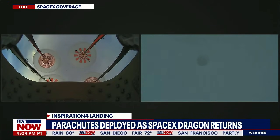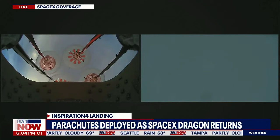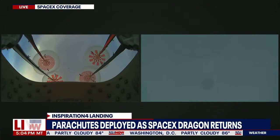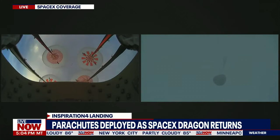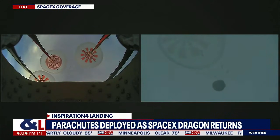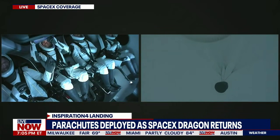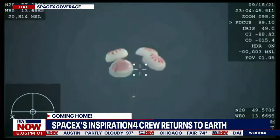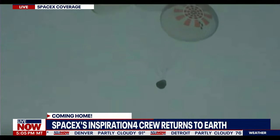At 4:04 PM Pacific Time, we do have confirmation that the main chutes have deployed. You can see that on your left-hand screen — a camera looking forward above the Dragon capsule at those four main chutes. The next event coming up is visual confirmation of splashdown. The Dragon 1 program had great success with water landings, with 20 successful splashdowns over the course of that program, nine of which were carried out by flight-proven Dragon spacecraft.